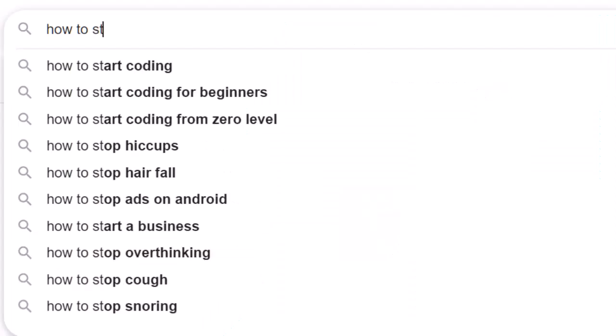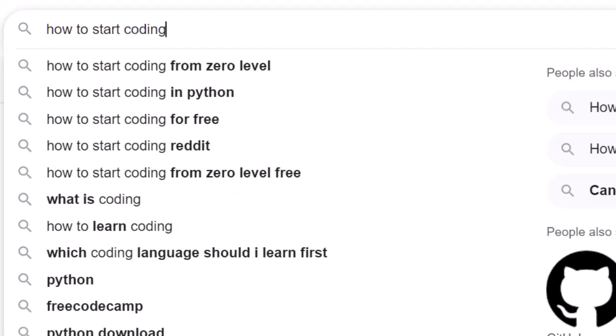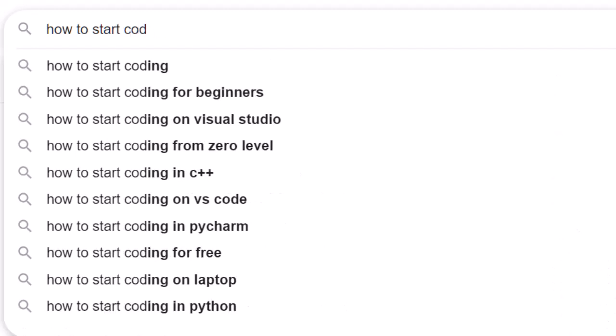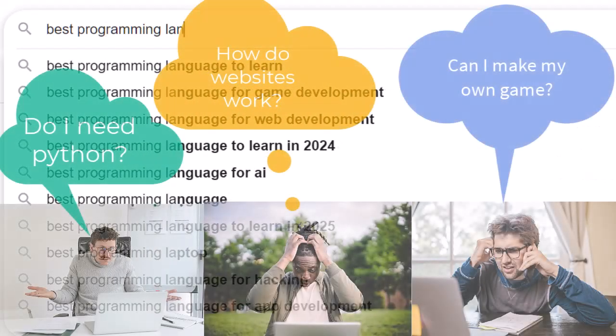You've heard about coding — maybe you want to build websites, create AI tools, or even make your own game. But where do you start? Maybe you've never heard of programming languages before, or maybe you have but don't know which one to pick. Don't worry, we'll break it all down step by step.